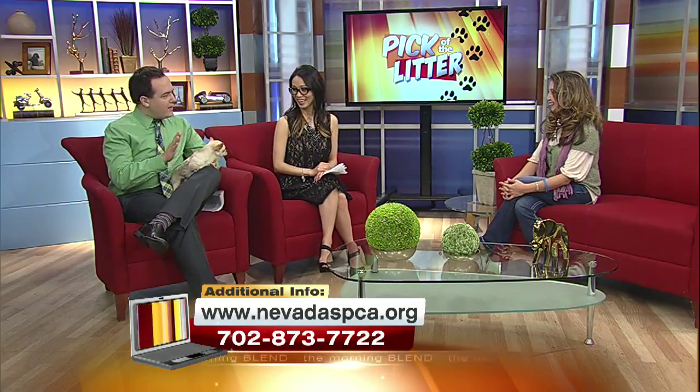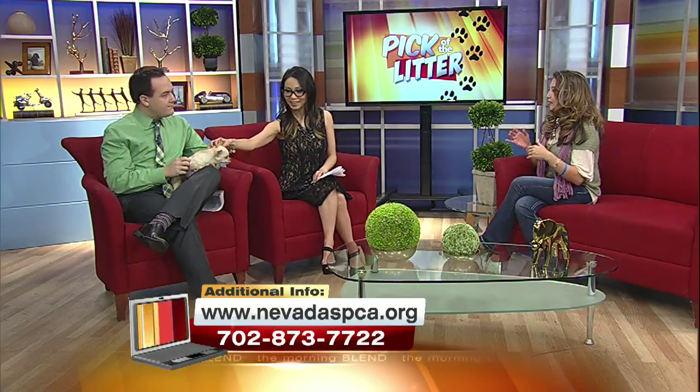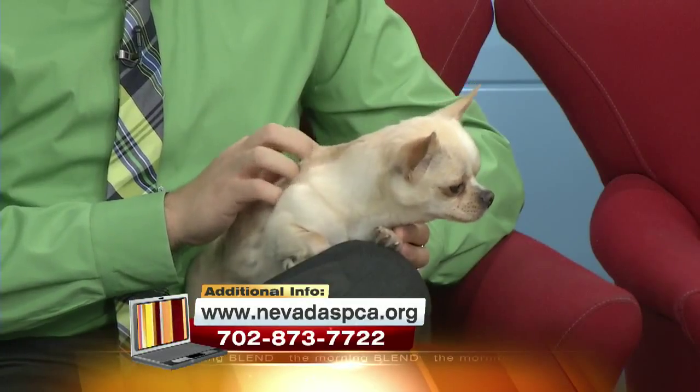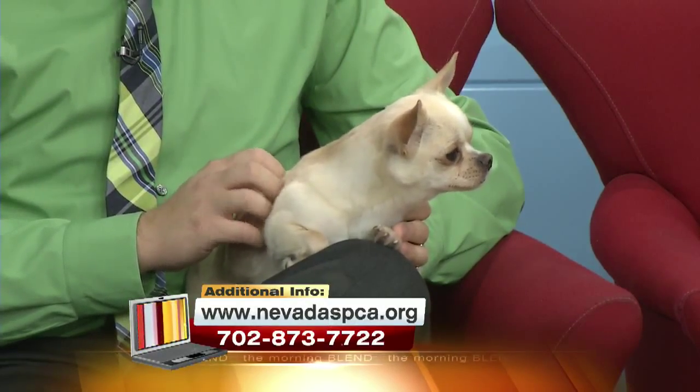What would make his perfect home? Kids would be okay — older children. He gets along great with other dogs. Given his size, he kind of cowers down to the bigger ones, but he's certainly not aggressive at all, just a little fearful of them. That's totally opposite of some chihuahuas — they don't realize how little they are. But truly, any home would be good for this dog.